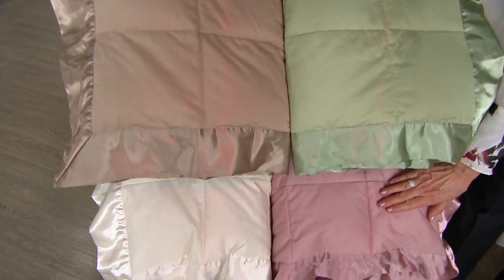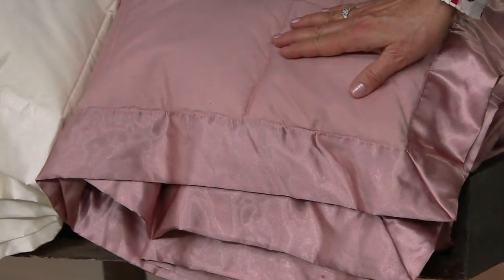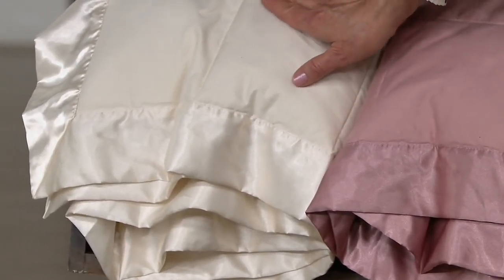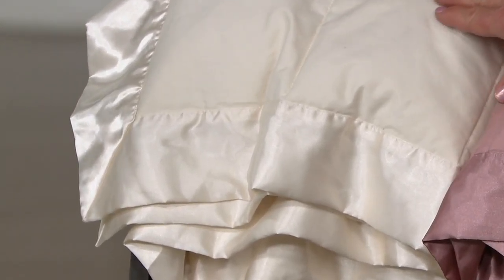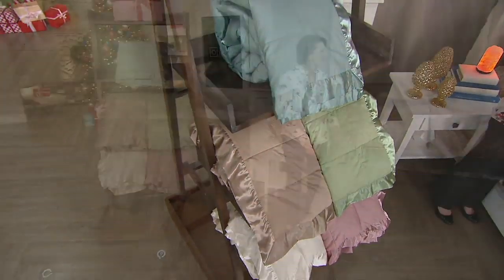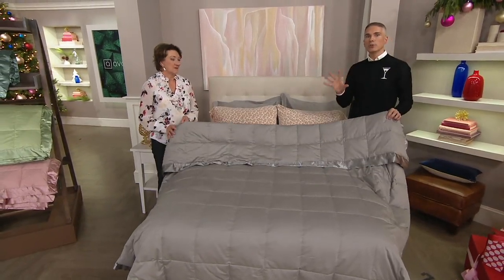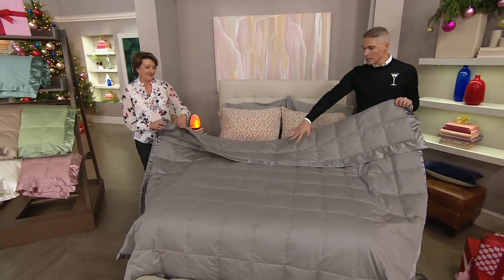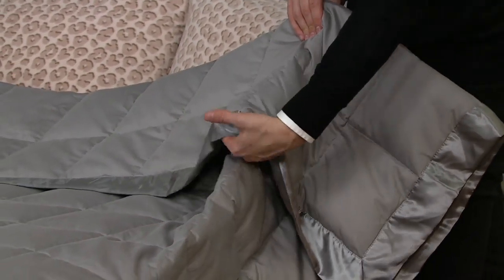Then we go to the mauve — a beautiful rosy color, great for a little girl's room, but perfect for the master bedroom too because it's sophisticated. And then this is the off-white, more like an ivory. When I look at that, I think it's perfect as a gift for a wedding. You do not need a duvet cover for this — it can stay on the bed just like this. I love the beautiful satin binding at the edge, just an extra elegant feature.